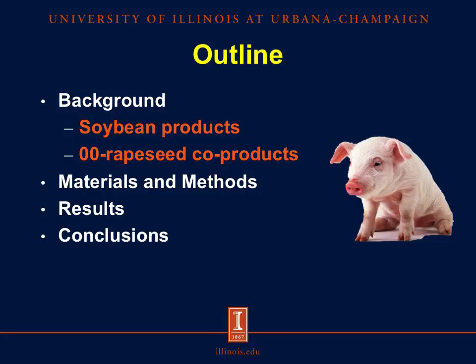This is the general outline of my presentation for today. I'll start by giving a brief overview of some of the soybean and rapeseed products fed to pigs, and then I will discuss the materials and methods of this experiment and then dive into the results and the conclusions.